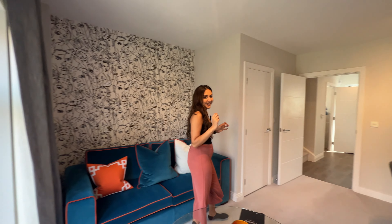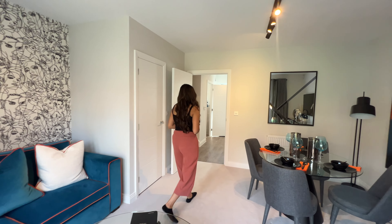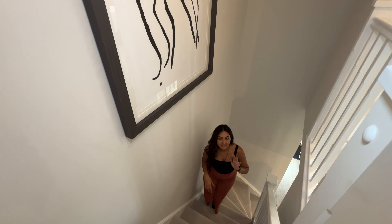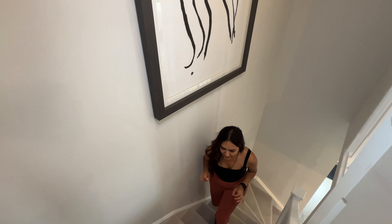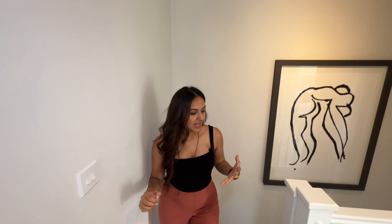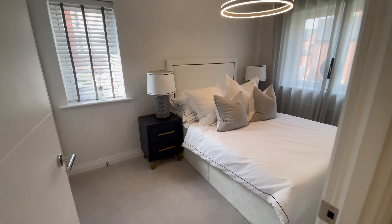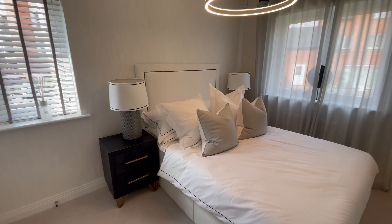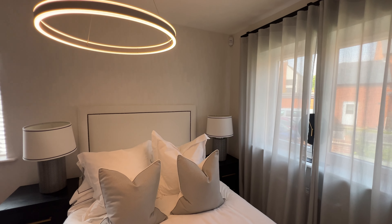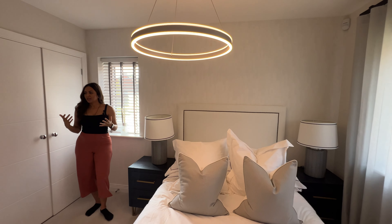We're now heading upstairs to see our bedrooms. We've got a carpeted staircase — the same plush carpet as in the living room. Coming on to our landing, we've got a nice big landing with a hallway radiator. Heading into our first room, we've got dual aspect windows — two windows facing the garden and one on the side — bringing in all of that natural light.